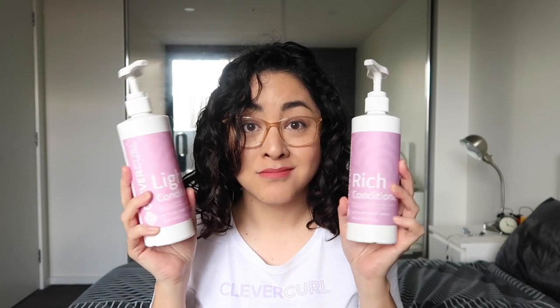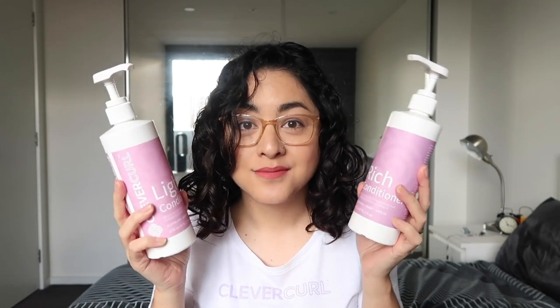So now you have two conditioners — you have a light one and you have a rich one. Which one should you use? I would recommend the light conditioner if you have fine, very thin hair, or low density hair and you feel like your hair is thinning. But if you have thick hair and you like to co-wash, this is a really good conditioner for co-washing. It's light and it's also cleansing. You can also use this as a good leave-in conditioner for refreshing or on wash day.